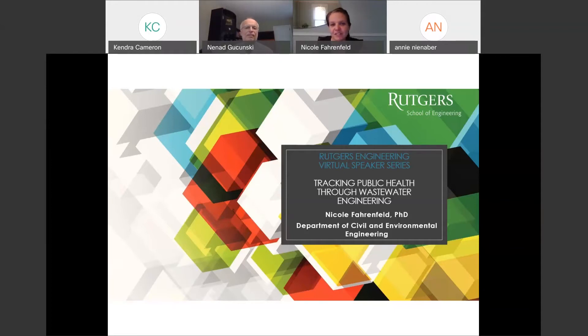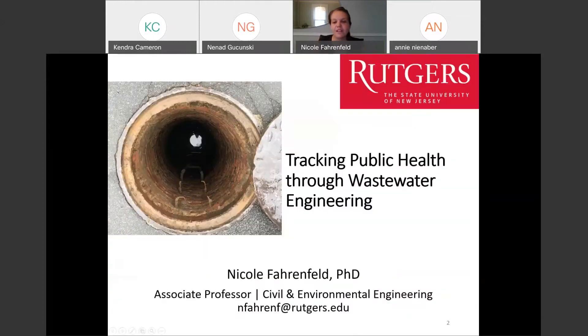Thanks so much for joining me today, albeit virtually. I got a chance to glance through the list of folks who had registered. It was such an impressive list of alumni and students and colleagues. It just made me so excited for when we can meet again in person. So until then, I'll share some of the tools for the little part that our lab can do to help with the current situation. I'll tell you today about some of the research we've been doing in our lab and how we got there.